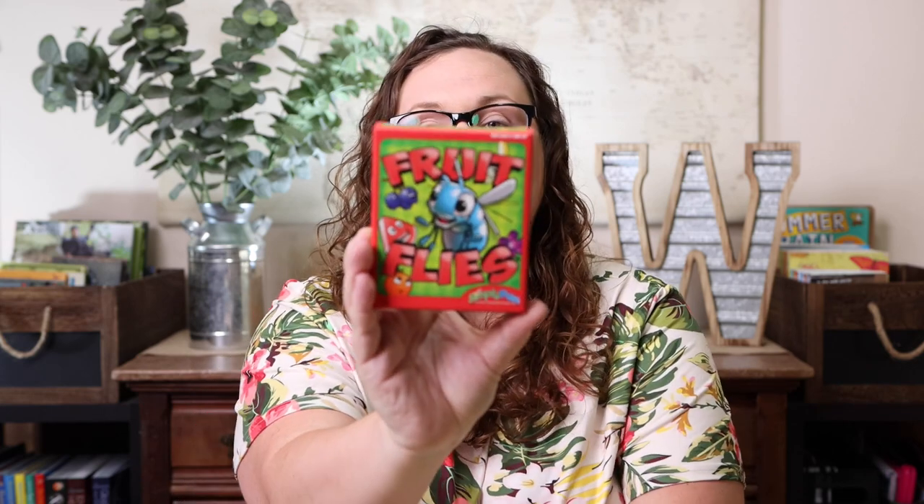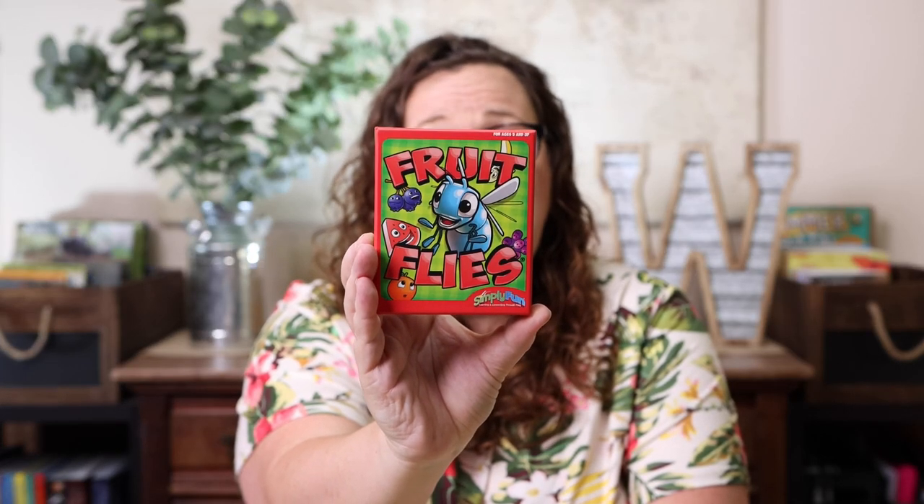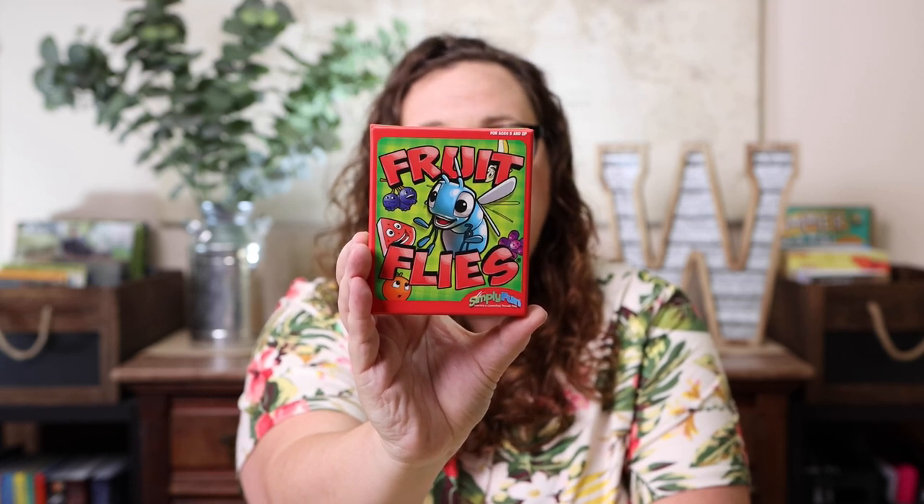There is one more game — Fruit Flies — which we didn't specifically pick out. It was a freebie when you purchased a certain amount. We may or may not still be able to get it as a freebie, but it looks like a lot of fun. It focuses on memory, self-control, and comparing, and it plays in less than 15 minutes, so it'll probably end up in my purse for traveling. That is all of the Simply Fun games I have to show you today.